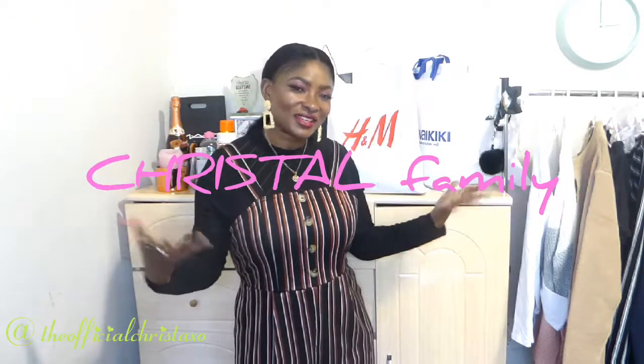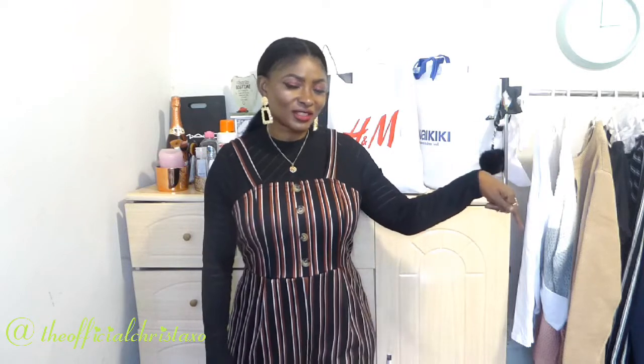Hi everyone, welcome back to my channel, thank you so much for tuning in. If you're new here, welcome! My name is Chris, I do beauty, fashion, and lifestyle videos. I'd love for you to join this big family — the Crystal Gang — by subscribing. Just hit that red subscribe button and ring the bell so you get notified each time I upload.